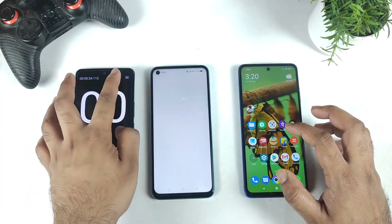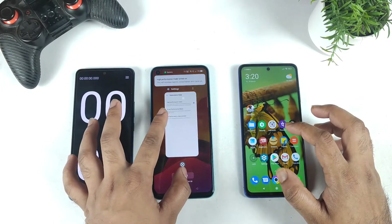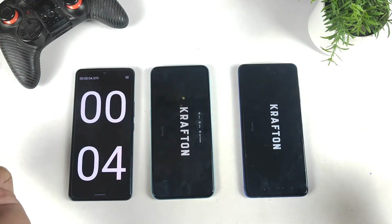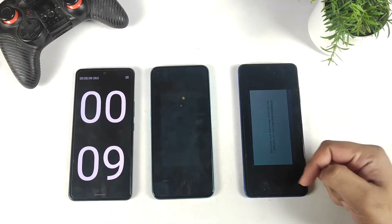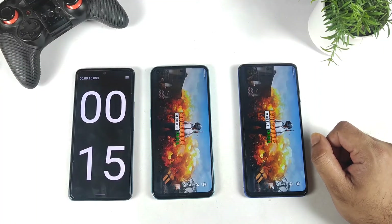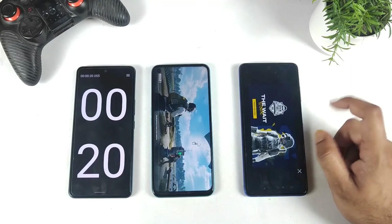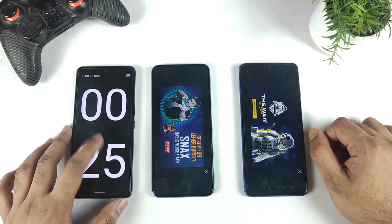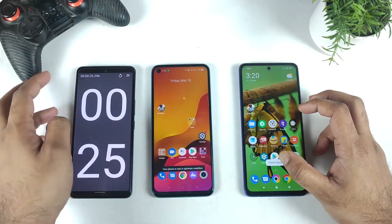Now let's use the high performance mode available in the battery options on the Realme Narzo 50. On the POCO X3 Pro, I cannot find a high performance mode option right now — maybe it will come with MIUI 13. Let's see if high performance mode makes any difference. The POCO X3 Pro still wins at 18 to 19 seconds, while the Realme Narzo 50 took about 24 to 25 seconds.